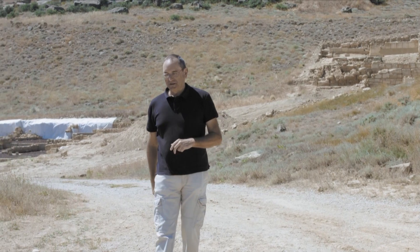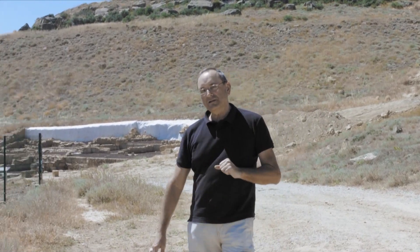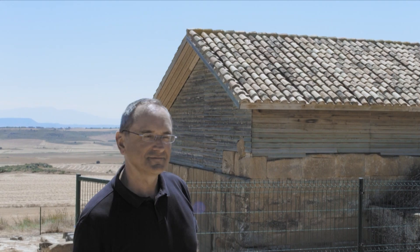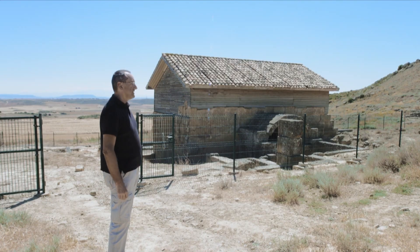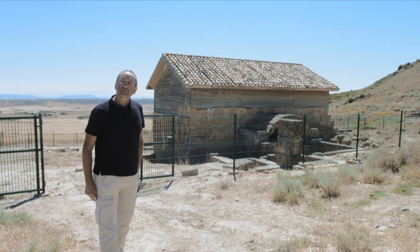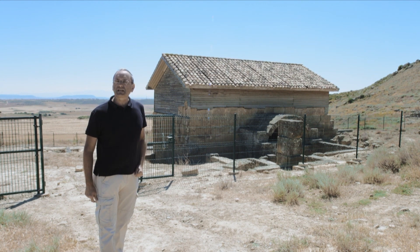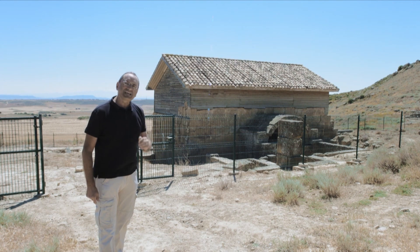However, something important in this city mysteriously survived without being buried, remaining in a relatively good state of conservation. It is a notable building known by the knowledgeable of past centuries as a bathing place, and who gave it the name of Los Bañales.